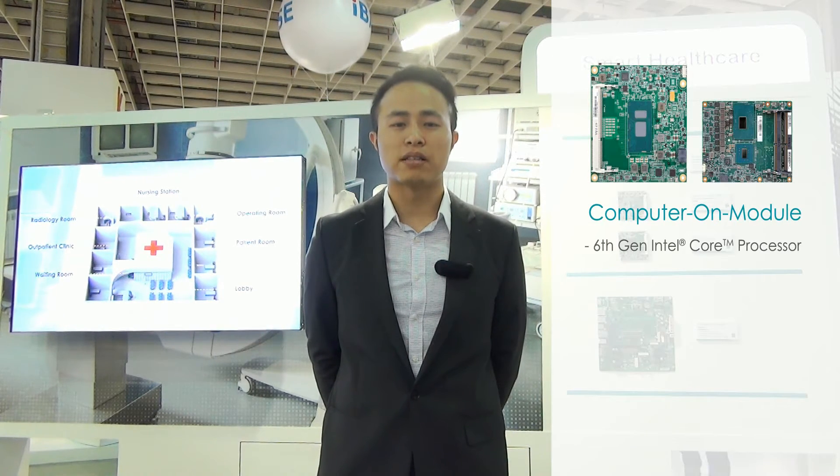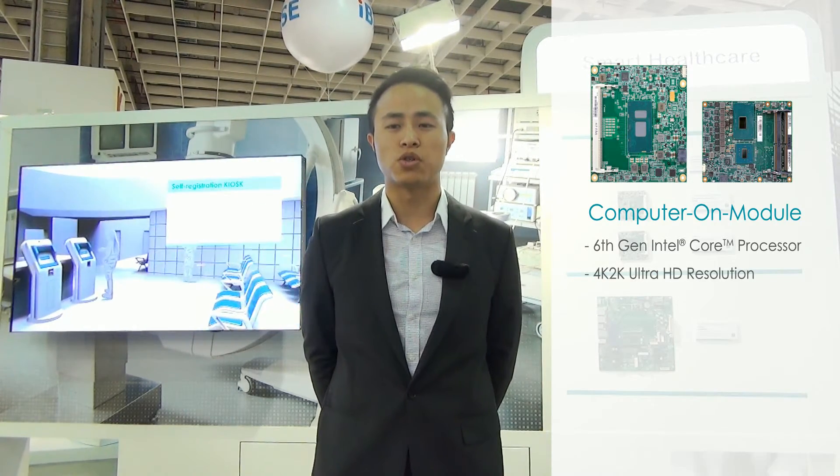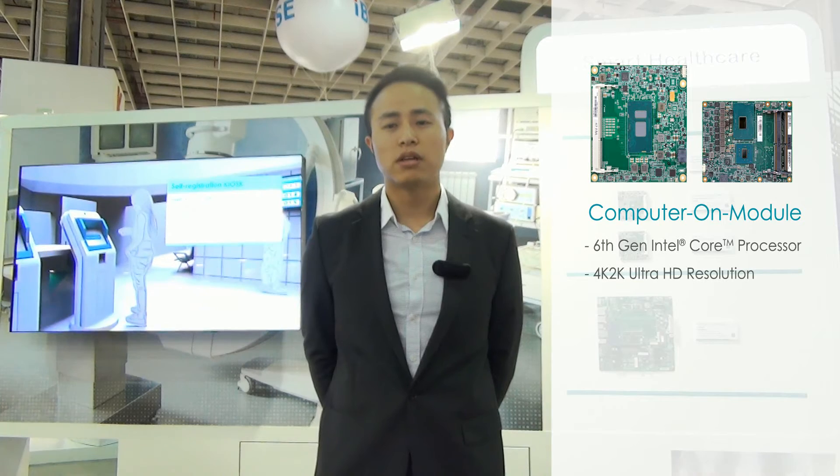Understanding the market demand, DFI produces computer-on-module powered by 6th generation Intel core processor to support multiple displays and 4K/2K Ultra HD resolution for EMR applications, surgical imaging, and digital signage and nurse stations.